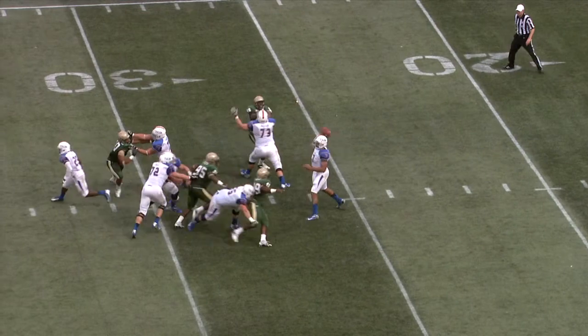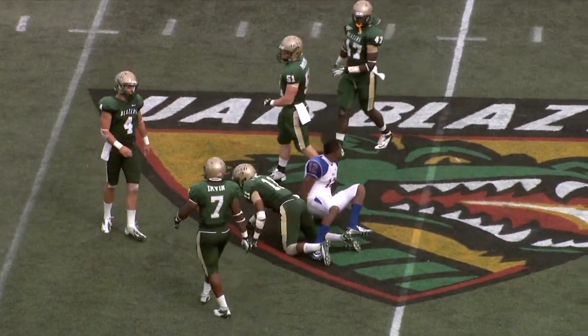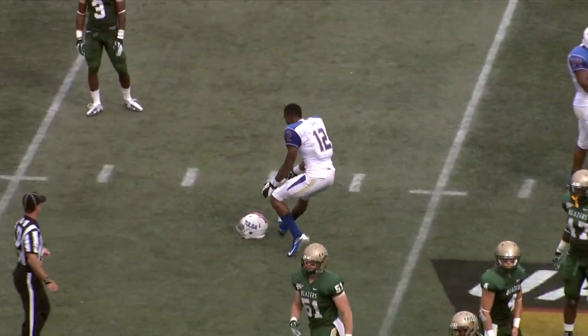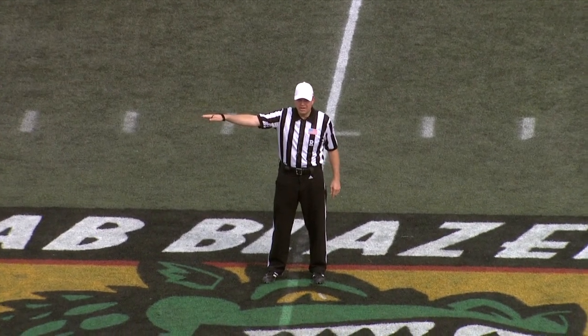Second down and one for TU. Green back to pass, now throws over the middle — man wide open, a leaping catch by TU's Jordan James at the 49-yard line of UAB. And now a flag comes in late. Personal foul, number 12 of the defense, 15-yard penalty, first down.